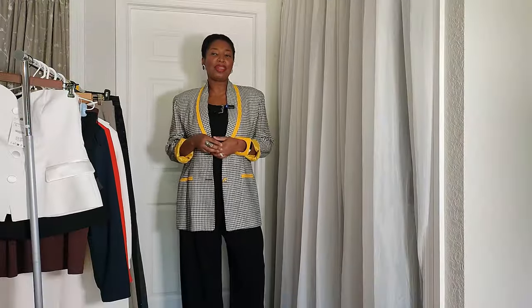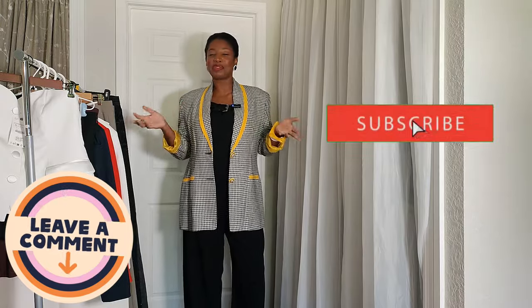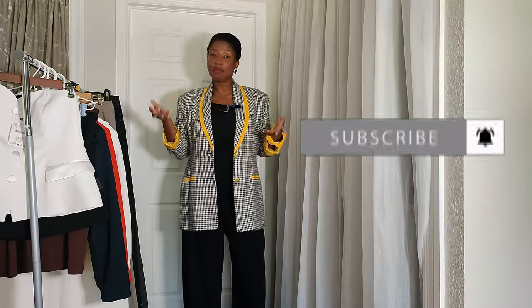Thank you so much for watching, sis. I really hope you enjoyed this video and all of the styling tips and tricks I shared. I hope you've subscribed, liked, and shared it with your network. Let me know in the comments which is your favorite piece or your favorite styling look so we can keep the conversation going — I'm also seeking to learn from you. Make sure you also check out my Instagram, subscribe there, and TikTok. I appreciate you and stay blessed. See you soon — and come back for the shoes haul, it's coming!